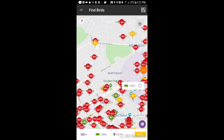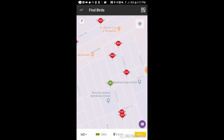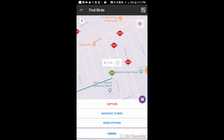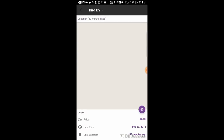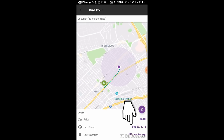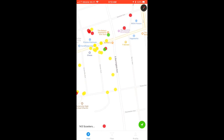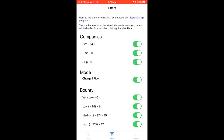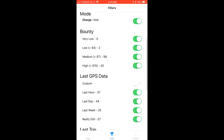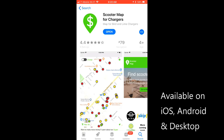For more detailed info on using the older version of the app, which is currently the one available to Android users, please check out our previous app walkthrough linked below. One nice update for Android is that you can now view more detailed information about when a bird was last ridden and located than you could in the previous version.